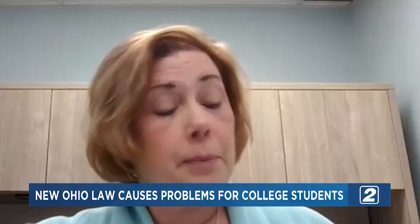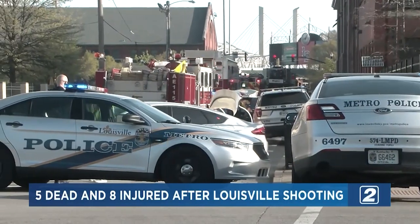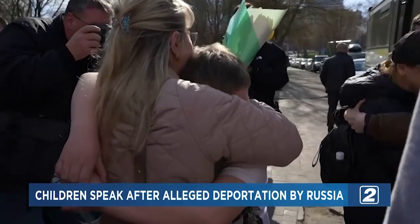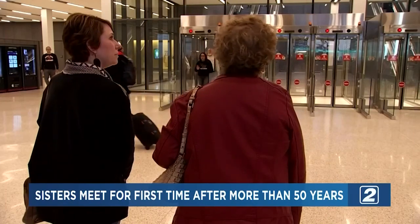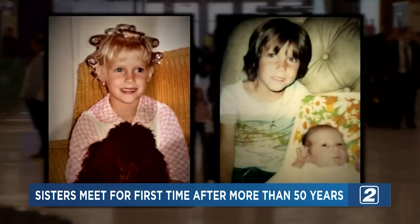Ohio's new voter ID law could cause problems for college students. What qualifications are needed to vote in the upcoming primary election? What we know about the country's latest mass shooting, this time at a bank in Kentucky. And after being separated from families during the war, Ukrainian children are making their way back home. And sisters who haven't seen each other in 50 years — you'll see their reunion tonight on TV2 News.